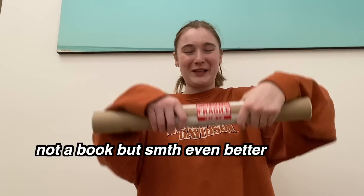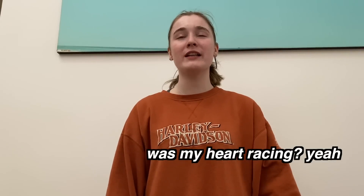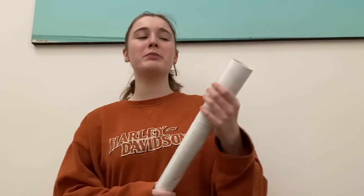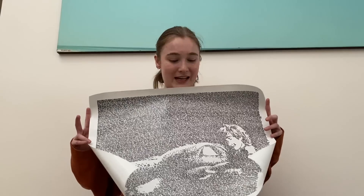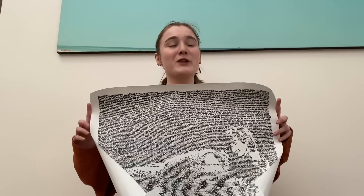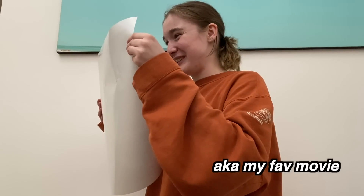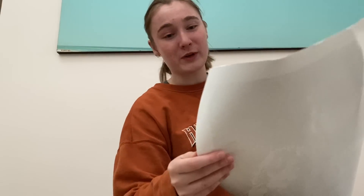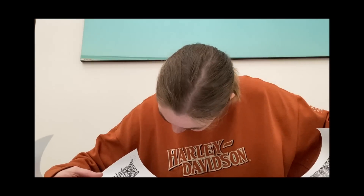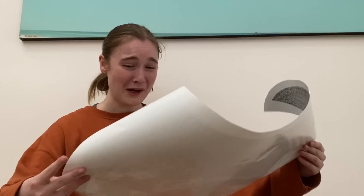I've been waiting over four weeks for this fragile package and I'm literally so excited. It's a How to Train Your Dragon poster made up entirely of the script from the first movie. It features the line: 'This is Berk. It's 12 days north of hopeless and a few degrees south of freezing to death.' It's also handwritten — that's probably why it took so long. It looks so good and I'm going to cry. My life is complete.